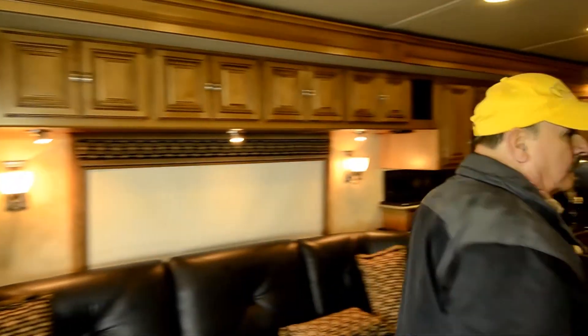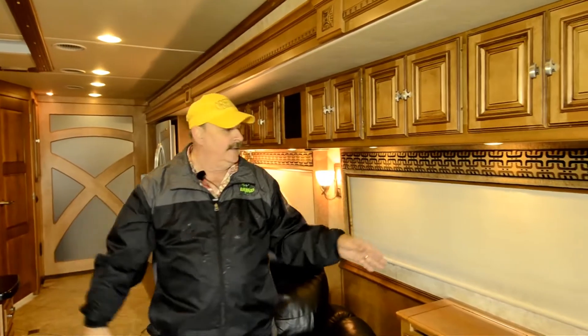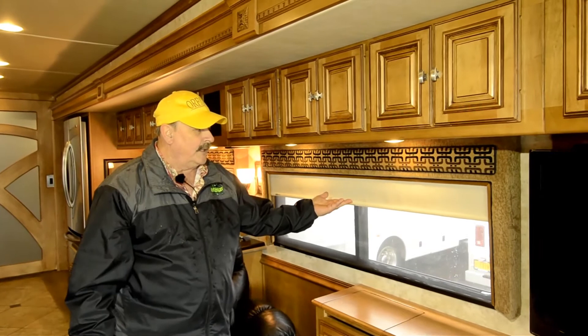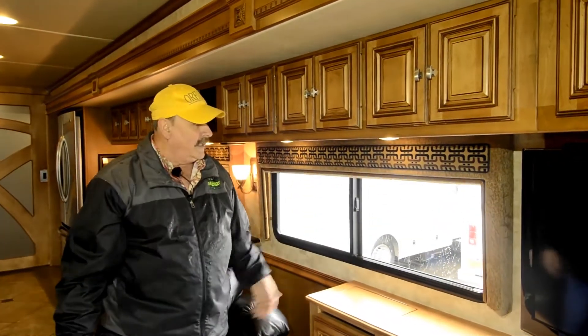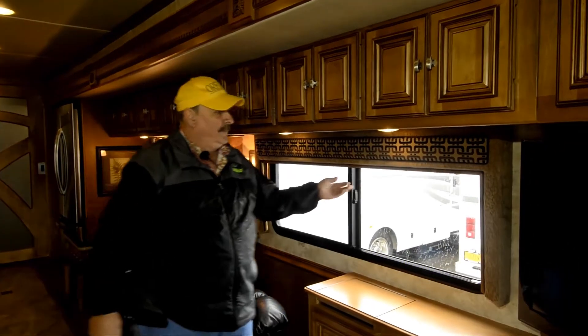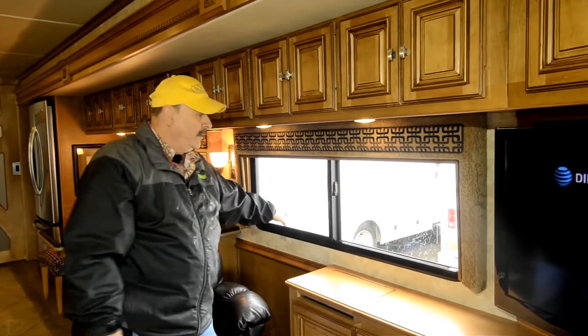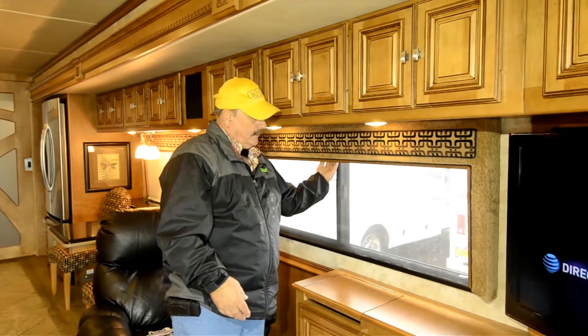By the way, these shades throughout the whole coach are called MCD shades. See how they work? That's your nighttime shade going up. Now this is your daytime shade — they're perforated so the sun doesn't come in and ruin any of your fabric. See here when I hit that? That's your daytime. If you want to open your window now, you can open it and you've got screen windows — double-pane windows. That's your daytime, and there's your nighttime.